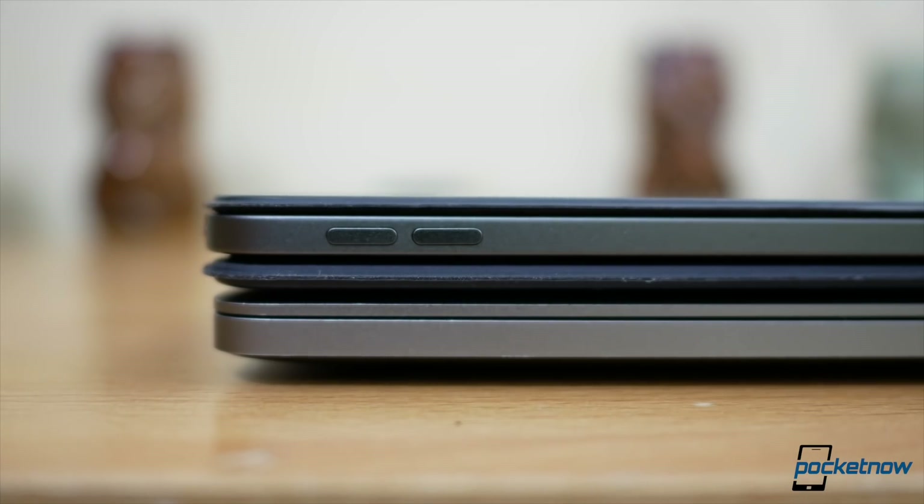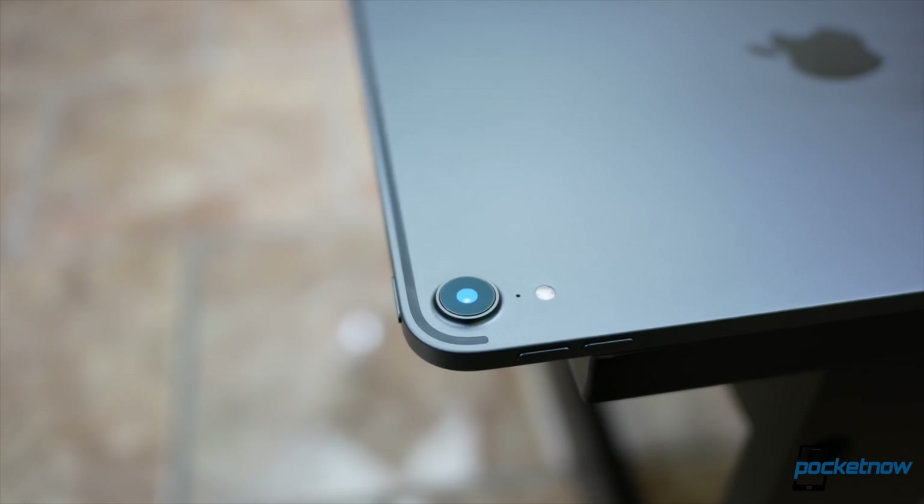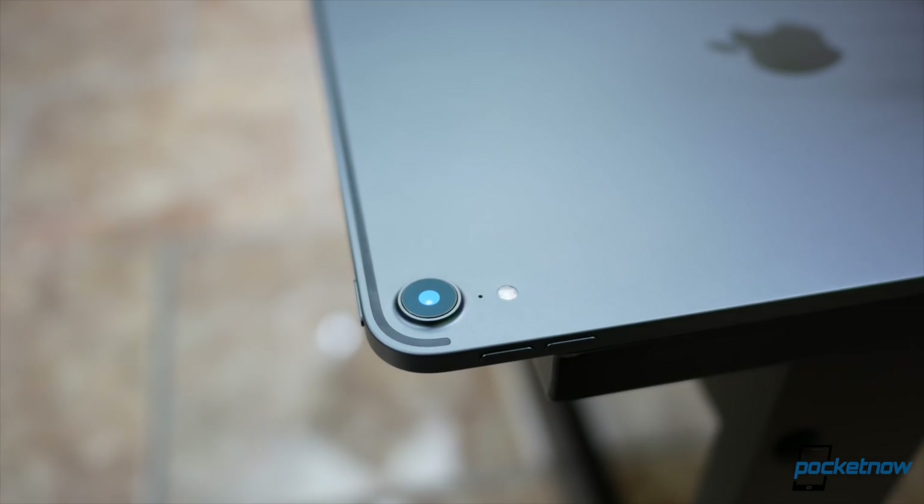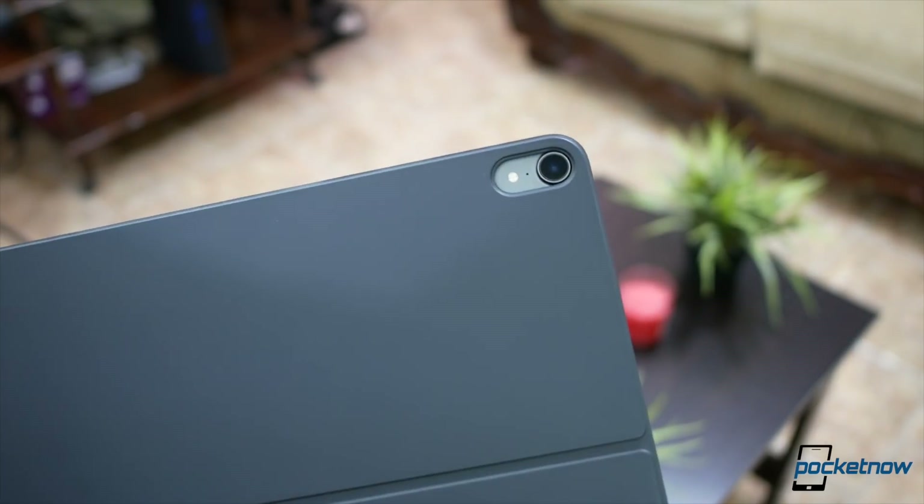Continuing with design choices that don't make sense — what's up with this camera hump? I don't need a professional camera on an iPad, nor do I want my notepad to wobble on a table as I use it, which only forces me to buy one of those hefty covers. And then last but not least, the price tag. This Apple Pencil 2, plus the iPad at 256GB, plus the keyboard cover — all this combination comes to $1,200, which is the entry-level price for a lot of MacBooks. That is a lot of money for a tablet, and 64 gigabytes on a tablet just does not make sense, making you question whether to buy this or a MacBook Air.